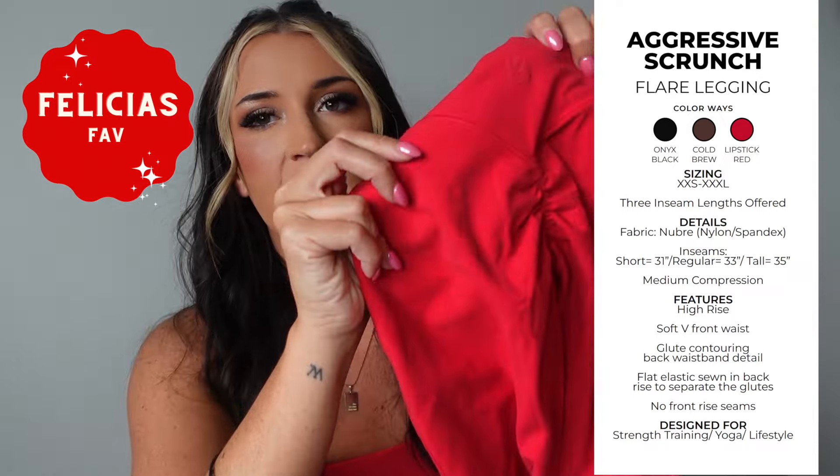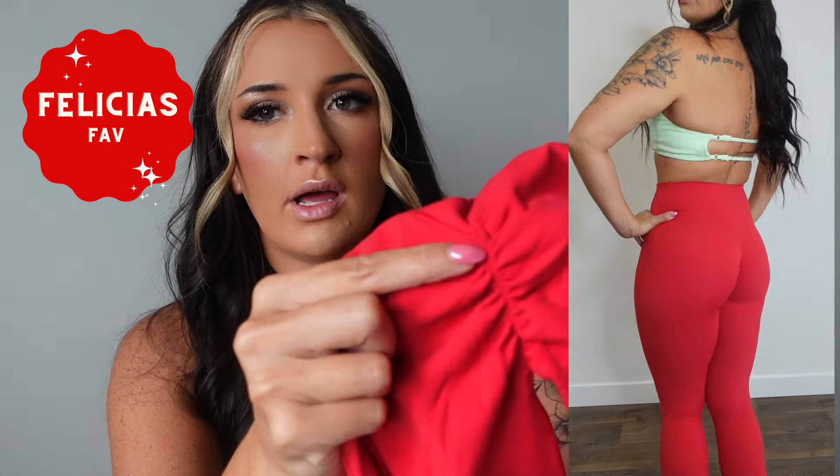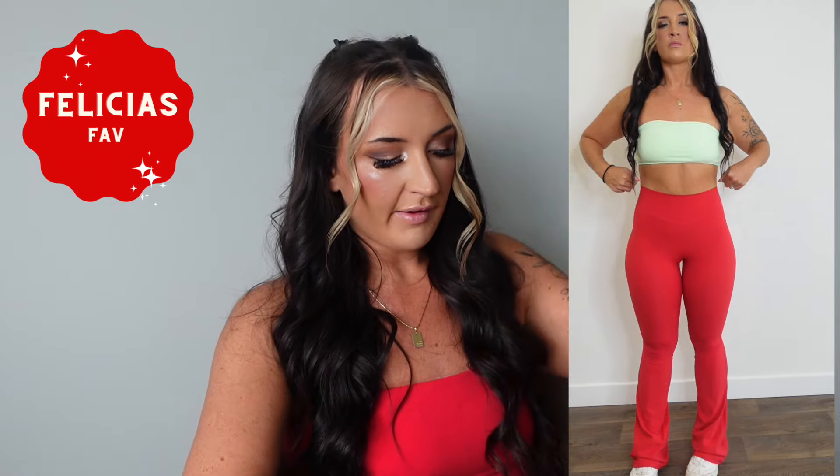These have a hidden scrunch in the back that literally makes your butt look so plump and juicy. The scrunch is aggressive but when you're wearing them you can't see it from the outside — unlike those TikTok or Amazon leggings where you can see the scrunch and it looks obvious. It just goes perfectly right on your butt and is so flattering.